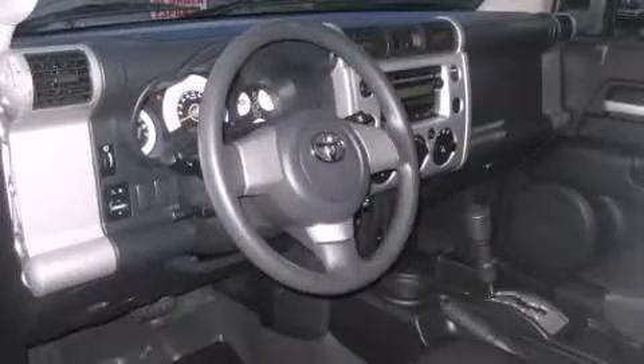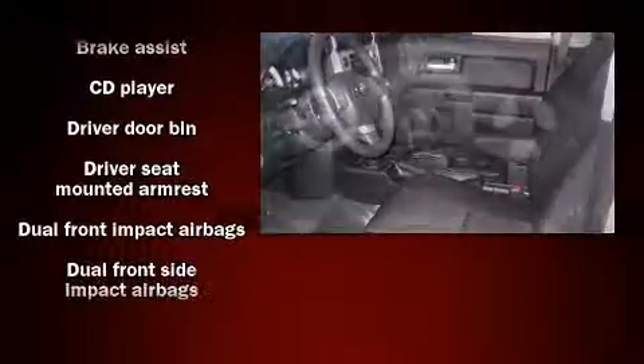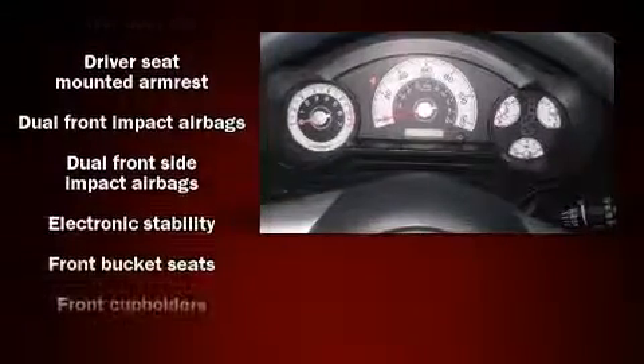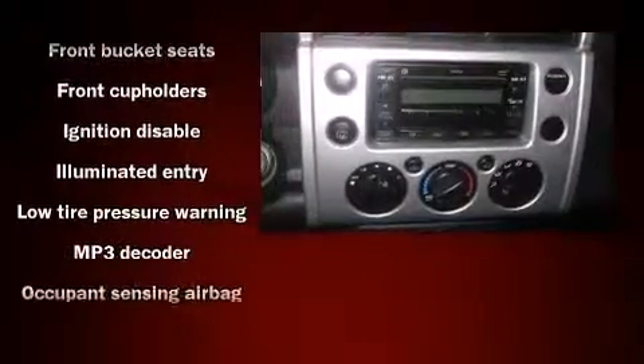a split folding rear seat, skid plates, and air conditioning. Toyota ensures the safety and security of its passengers with equipment such as head curtain airbags, front side impact airbags, traction control, ignition disabling, and four-wheel disc brakes with ABS.